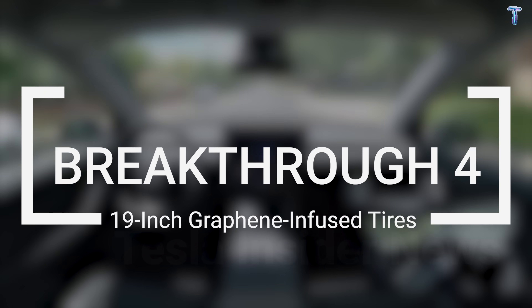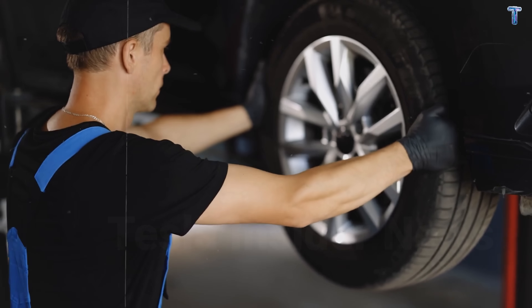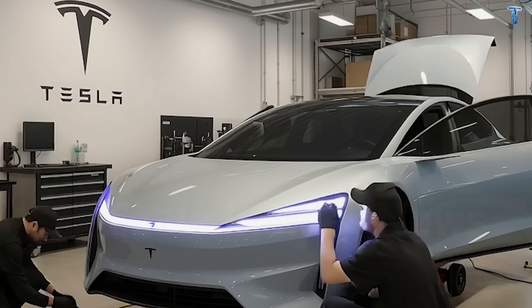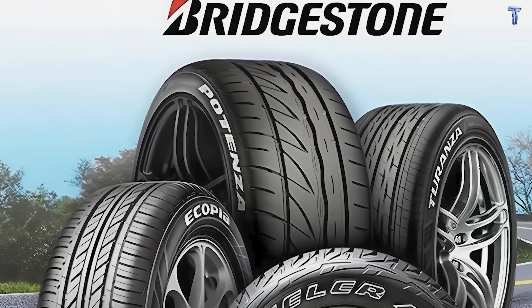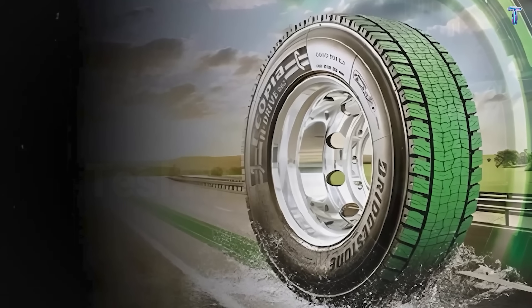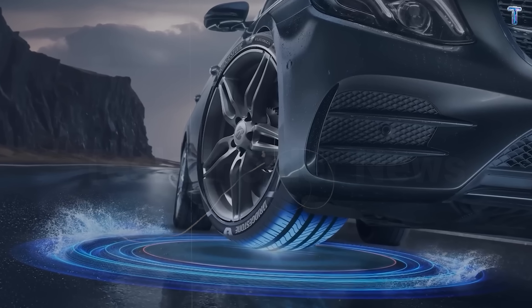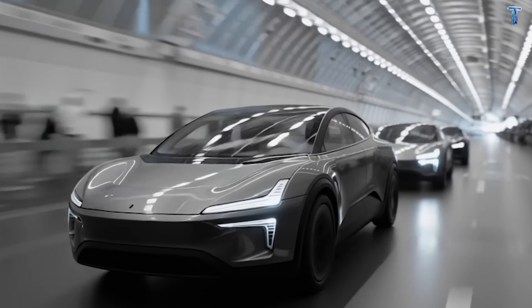Breakthrough 4: 19-inch graphene-infused tires with aero caps. Tesla partnered exclusively with Bridgestone to develop something completely new. Most affordable EVs come with basic 17 or 18-inch wheels. The Model 2 gets 19-inch Bridgestone Taranza EV tires as standard. That gives 15% more surface contact, improving grip and distributing weight better. The breakthrough is graphene-infused rubber — an advanced carbon compound usually only found on $80,000 sports cars. Graphene makes these tires 37% more durable. You're looking at 100,000 miles of tread life with minimal wear.